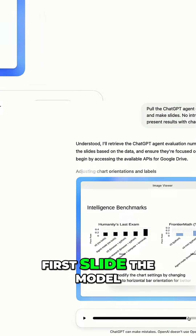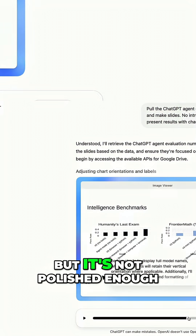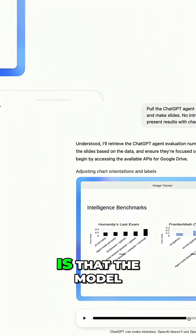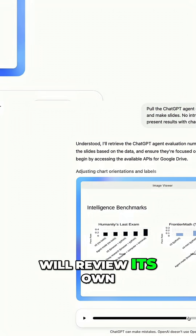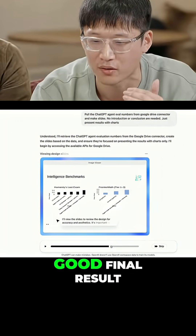So this is the first slide the model makes in this demo, which looks okay, but it's not polished enough. One of the key features in reinforcement learning is that the model will review its own results and refine them to deliver a good final result.